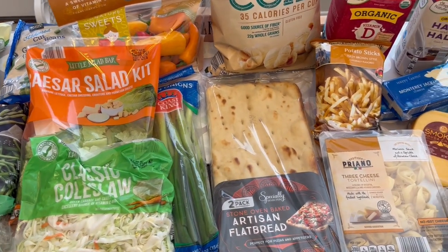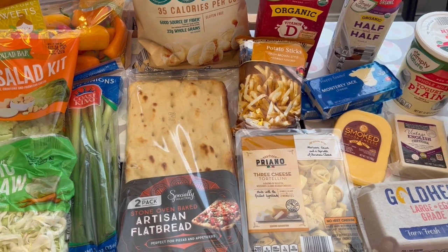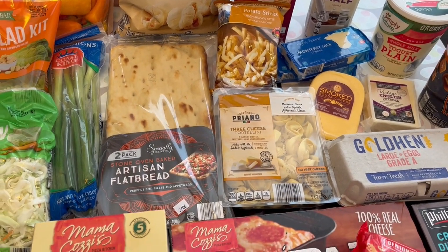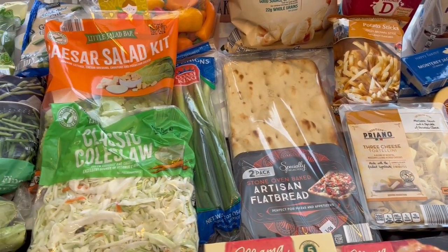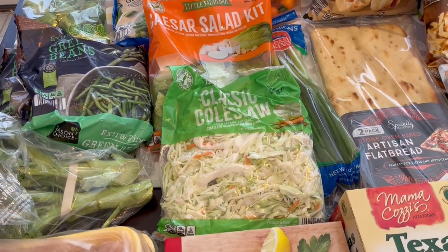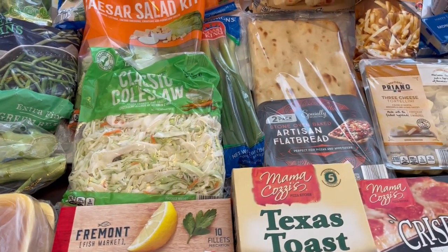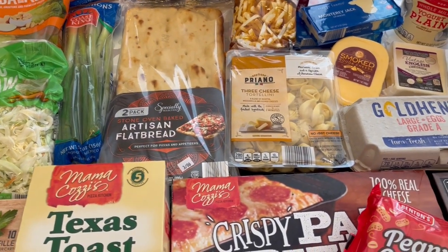Hey guys, welcome back to our channel. My name is Andrea with Foodimentary Adventures in Food and I am here today with an Aldi haul. This is my first grocery haul of the year. I've been doing a pantry challenge since January 1st of this year, so I haven't shopped for groceries since last December. I went to Aldi and spent about $130.